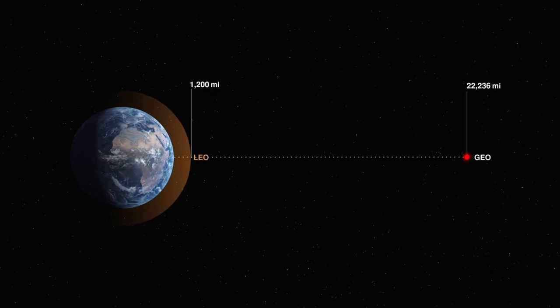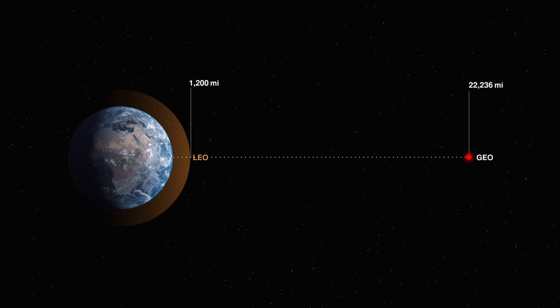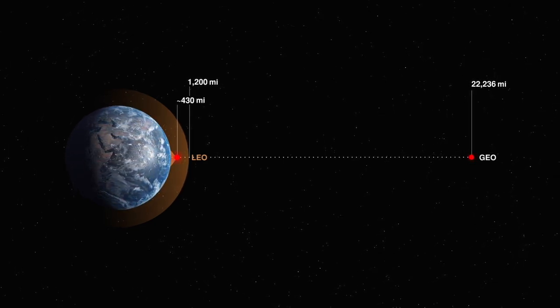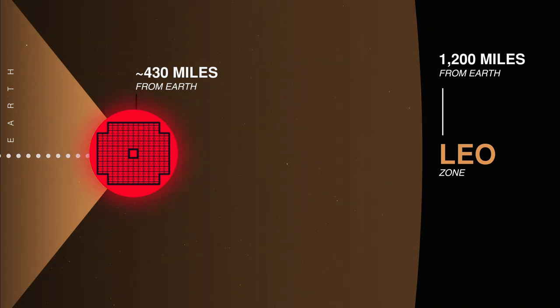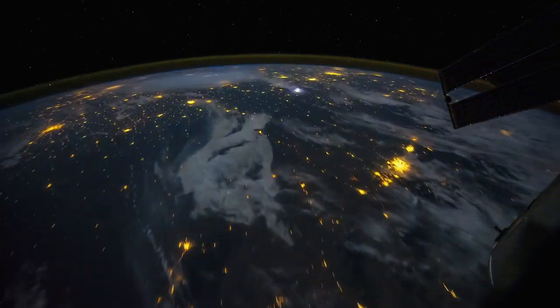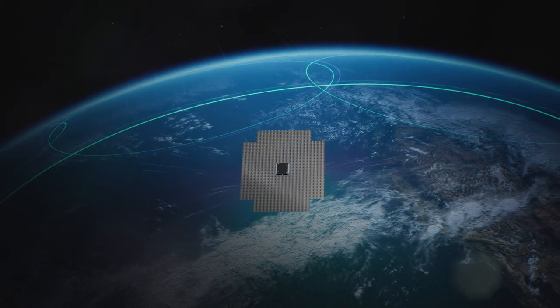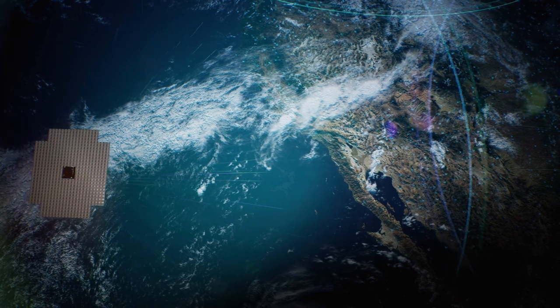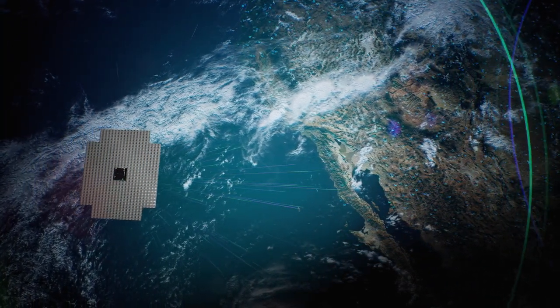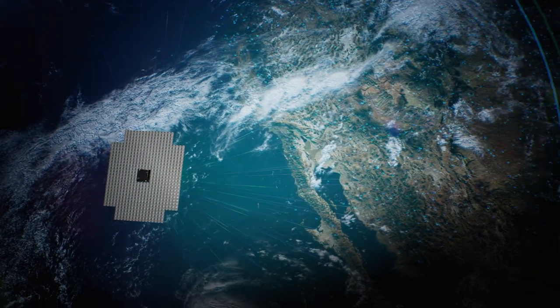LEO is a zone around our planet that extends about 1,200 miles into space. SpaceMobile satellites will orbit in that zone from roughly 430 miles above the Earth — more than 50 times as close as a GEO satellite — allowing for high-speed, near-real-time communication. The signals from LEO arrive stronger and take a fraction of the time to make the trip. SpaceMobile satellites will circle the planet once every 90 minutes, meaning they'll constantly rise and set, so SpaceMobile will launch many satellites — as one vanishes over the horizon, another will be there to take over.